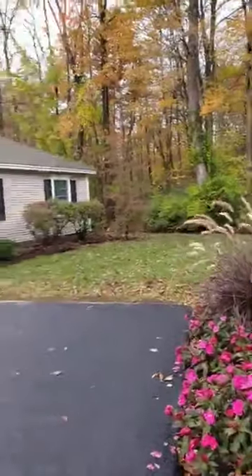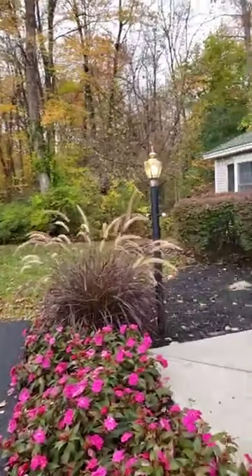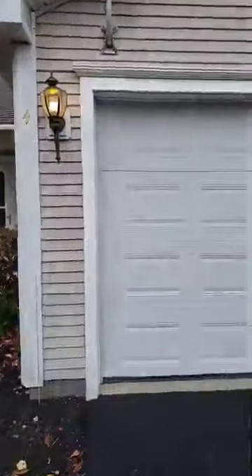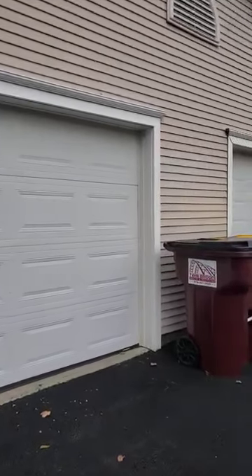Welcome to our Champlain Coburg Village Cottage. This is a two-bedroom, two-bathroom cottage with an attached garage. It is 1,344 square feet.